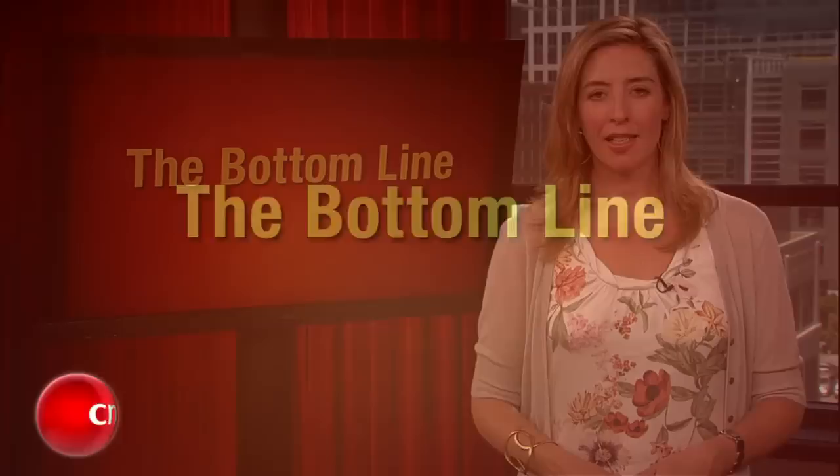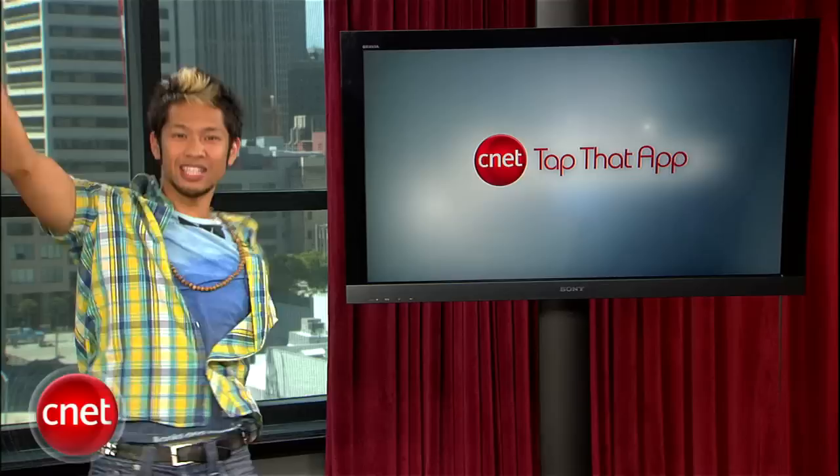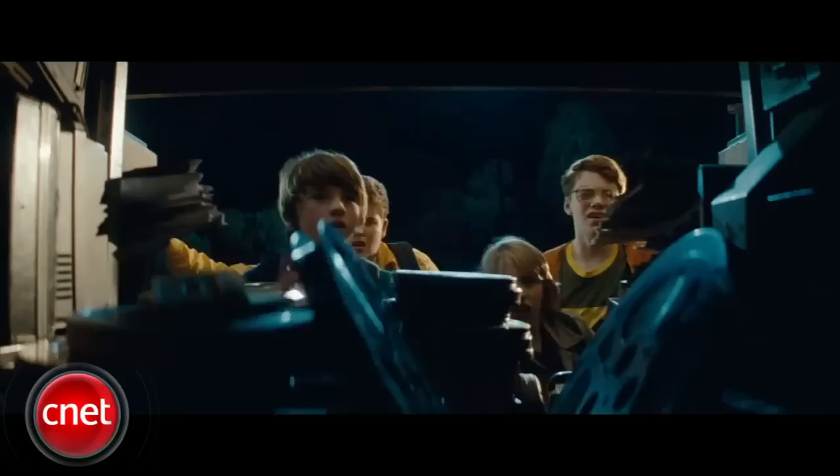Remember, there's a difference between inexpensive and cheap, though I suppose the Cruise is technically both. Let's wrap things up with this week's Bottom Line. Summer is officially here, and that means the summer blockbuster movie season is already in full swing. And thanks to the film tie-ins featured in this week's Tap That App, you can enjoy the movie experience long after the house lights come up. Welcome to Tap That App. I'm Brian Tong, and this is the show where we cover the hottest apps in the mobile space.